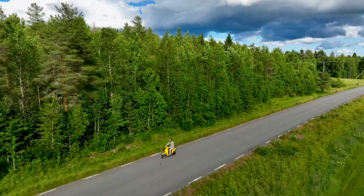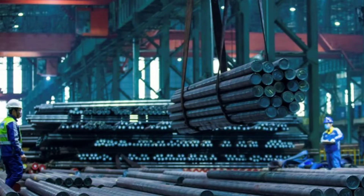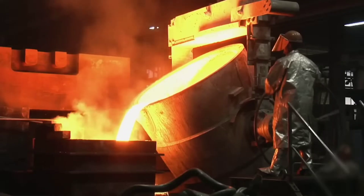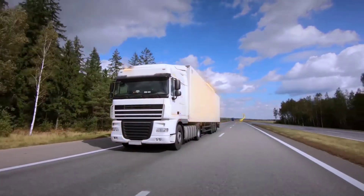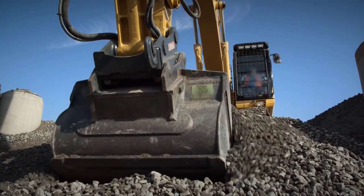If it succeeds, it will be the first large-scale green steel plant in Europe, with its products used in the same way as traditional steel to construct everything from cars and cargo ships to buildings and bridges.